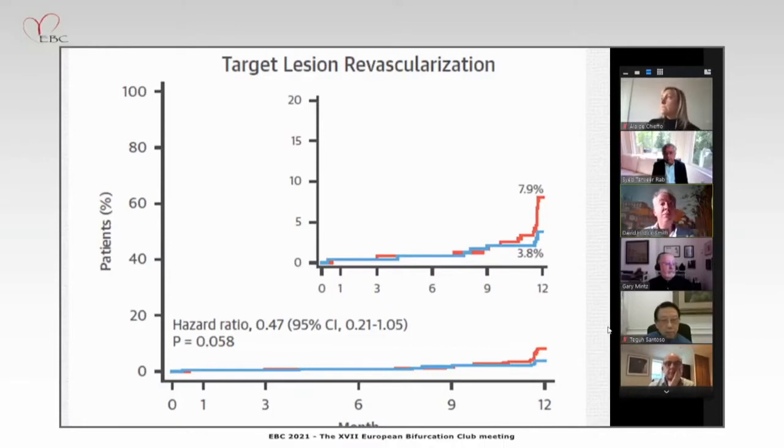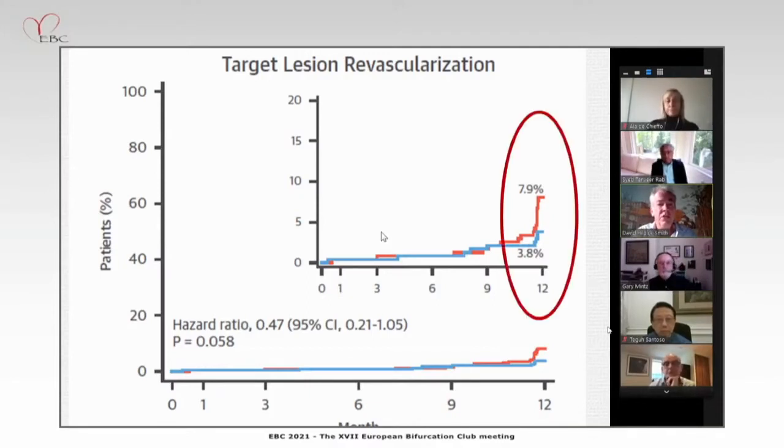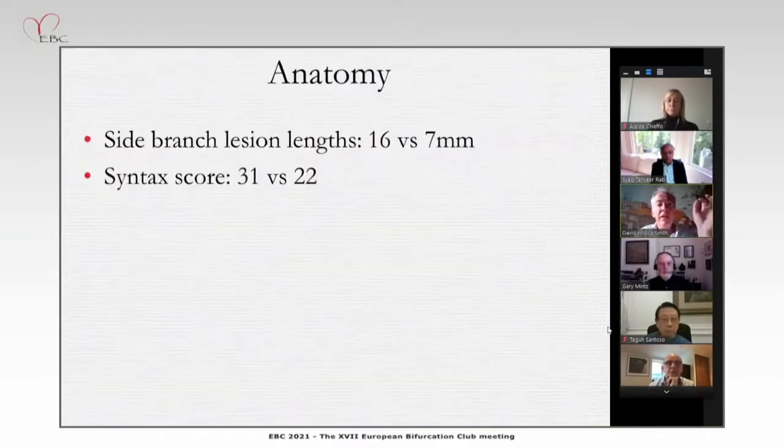There was clearly an oculostenotic reflex around the time of the angiography, which was supposed to be after the 12-month follow-up but didn't always happen there. This has no doubt contributed to the difference between the two groups in terms of target lesion revascularization. Briefly, the anatomy was different in the two studies: 16 versus 7 millimeters in DK-Crush versus EBC Main, and the syntax scores were different.